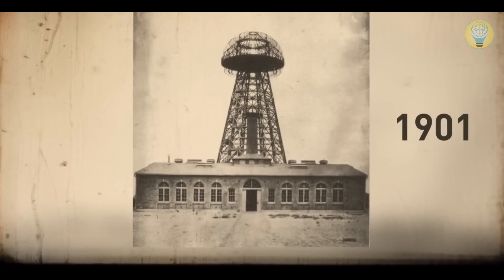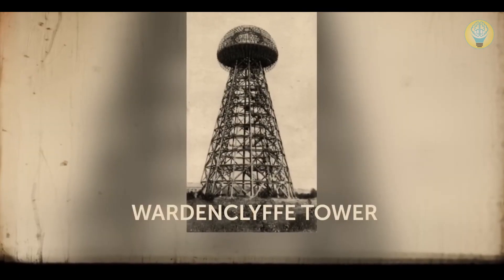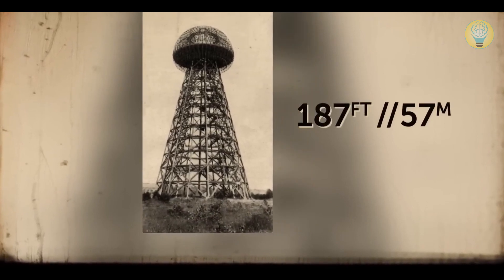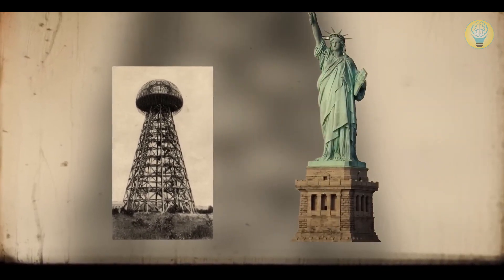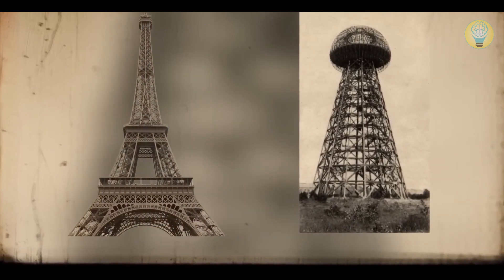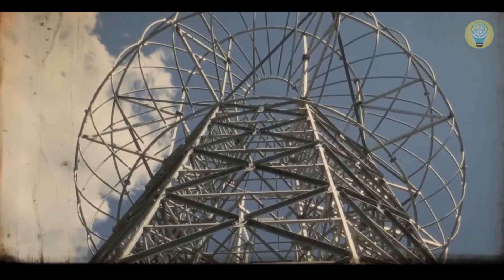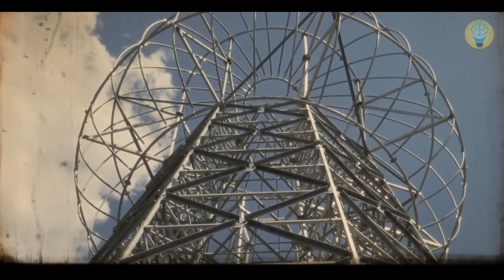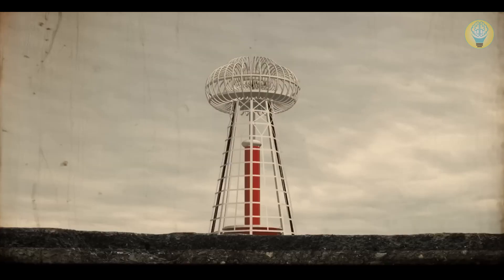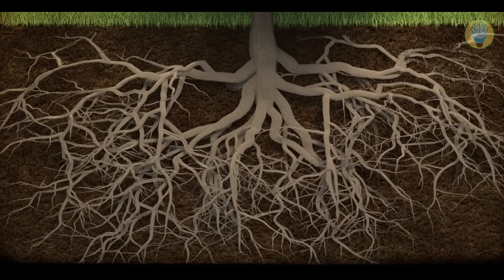In 1901, he began building one of his most ambitious projects — the Wardenclyffe Tower. Its height was 187 feet, slightly more than half of the Statue of Liberty. The tower looked a bit like the Eiffel Tower; it was also made of steel and got narrower closer to the top. There was a wide circular platform at its peak surrounded by steel cables and wires, and the tower went deep underground.